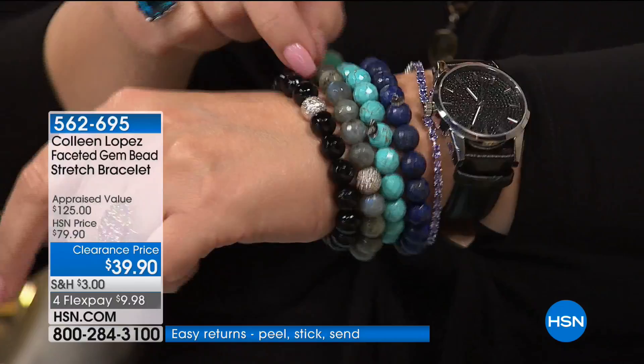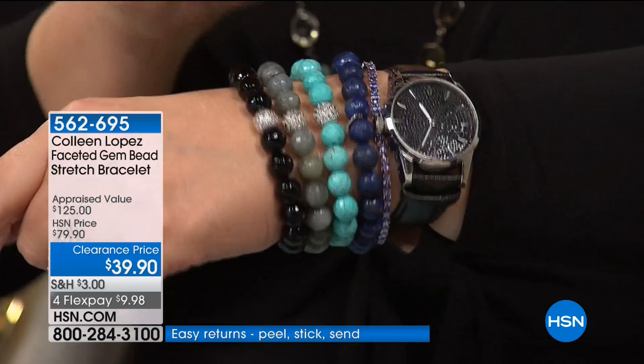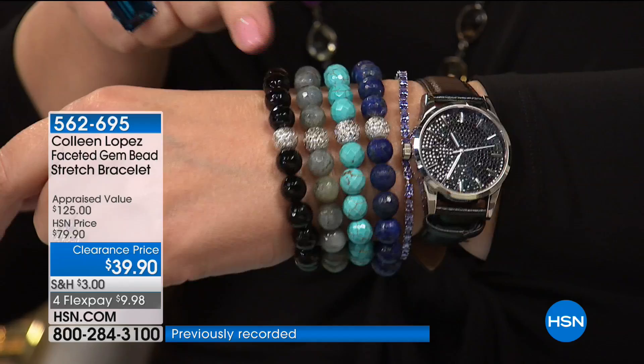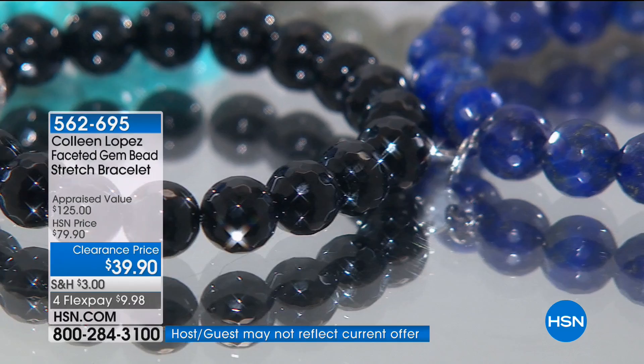We have a sparkling faceted sterling silver bead on each of these, just as a fun little station — it's kind of like its own little disco ball. On each of the beads: lapis, turquoise howlite, labradorite, and onyx. These were $79.90 and are now $39.90. They look good, feel good — sparkle, sparkle, sparkle.